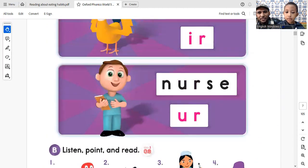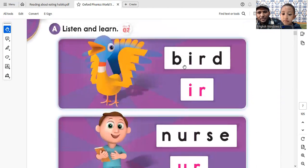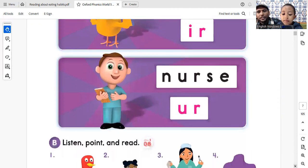Let's start from here, right? Okay, this was the beginning, right? Come on. Bird. Nurse. Ur. Okay, we'll say ur. Yeah. All right, good.